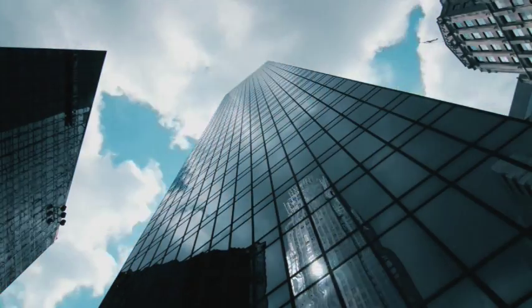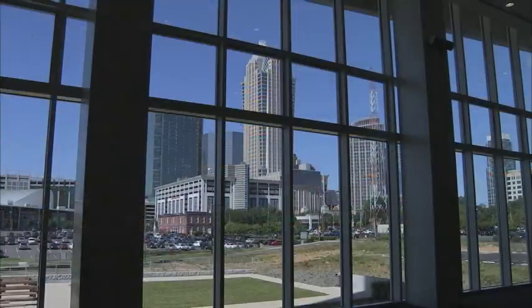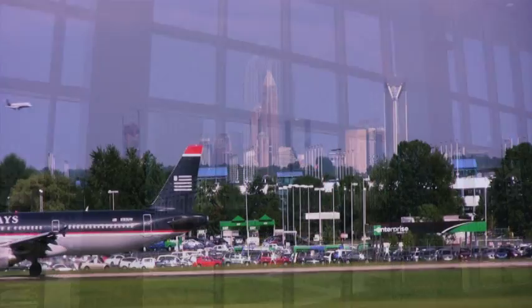Welcome to Urban Eden, where you can enjoy garden living in a thriving city. Urban Eden was designed for Charlotte, North Carolina, a New South City with a metro population of 2.2 million.